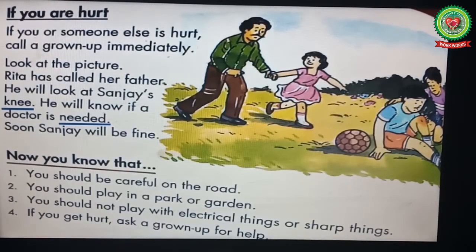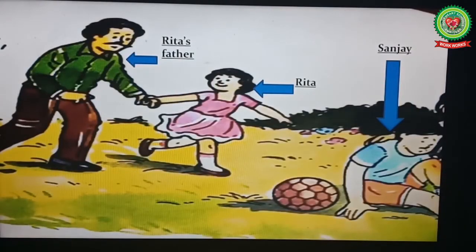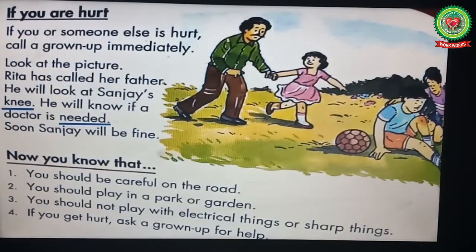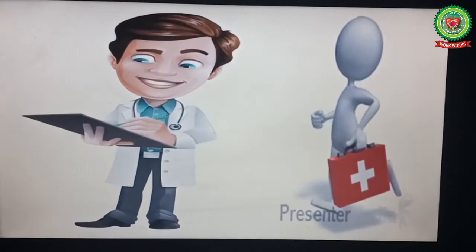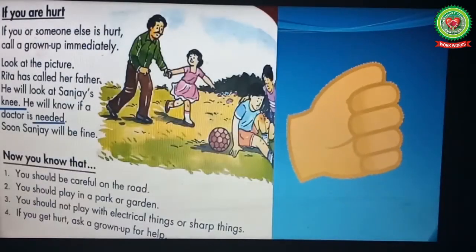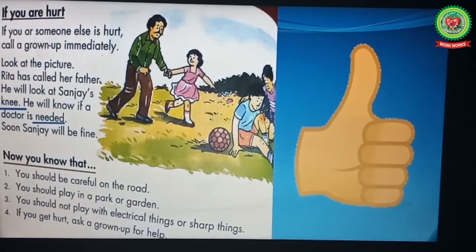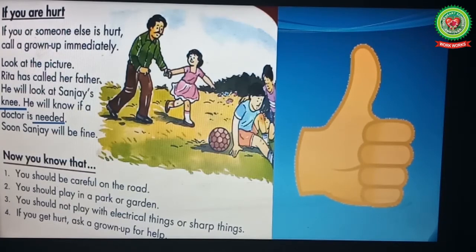Rita's father will look at Sanjay's knee. Underline the word 'knee' and write its meaning: a joint between the thigh and the lower leg in humans. Rita's father will check Sanjay's knee and determine if a doctor is needed — underline 'needed,' meaning required. If there is a serious injury, Rita's father will take Sanjay to a doctor.